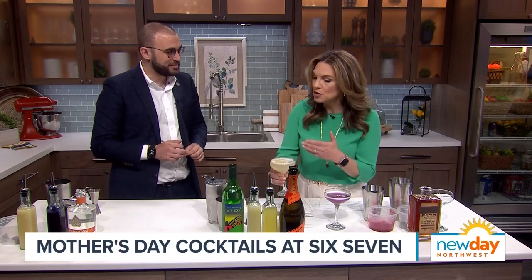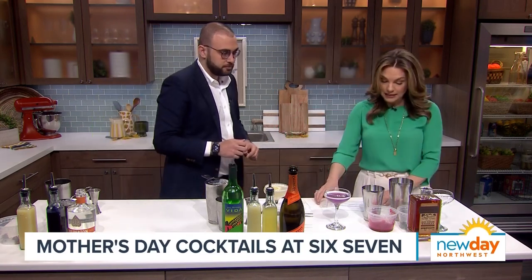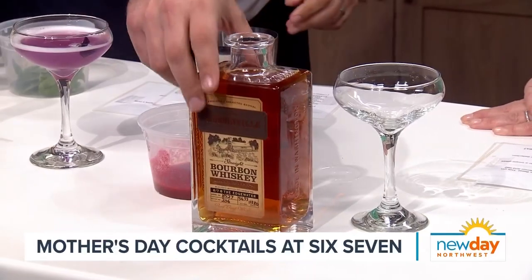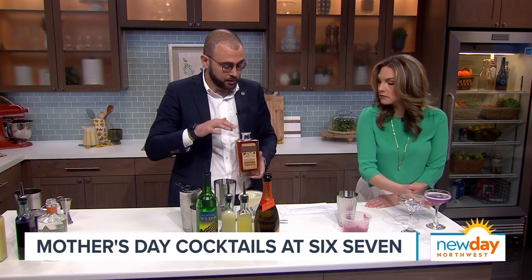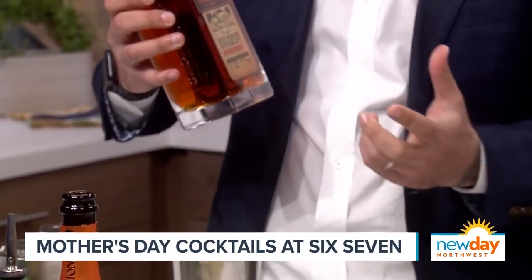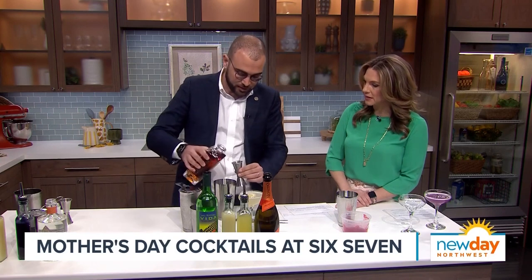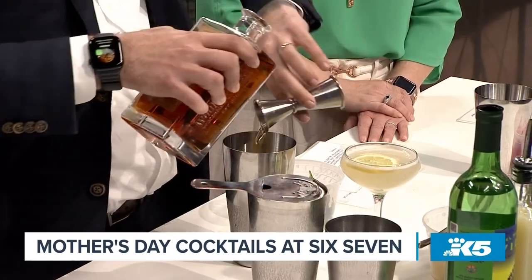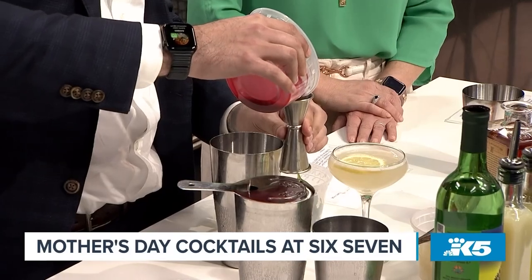It has that smokiness but also a really refreshing taste — the mezcal doesn't overpower it. Now for our last drink, the Alison Smash. This is a mashup of a smash cocktail. We partnered with Wood and Wheel Whiskey and actually picked our own barrel — they bottled the bourbon for us with a Six Seven label and a handwritten label. It's local and seriously fancy. We start with two ounces of the bourbon.